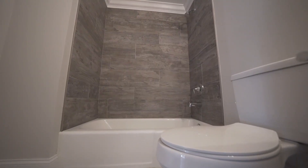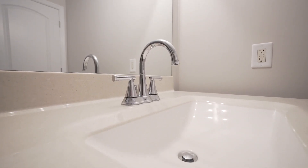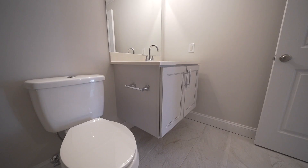Here in the hall bathroom, I did a barnwood look tile for the shower and it's a large format — it looks stunning. This is an area that the video and pictures do not do justice. The floor is a beautiful natural stone look tile and I did a floating vanity, which is always exciting. So let's go check out the master.